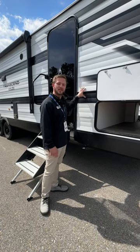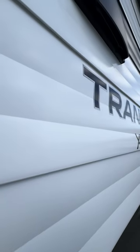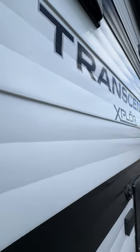First off, I want to show y'all that the aluminum exterior sidewalls on the Transcend are twice as thick as the industry standard, giving you maximum durability.